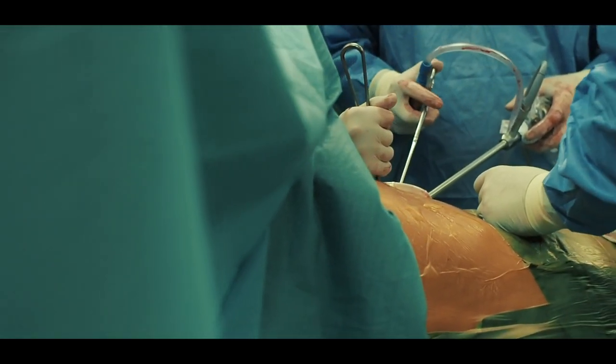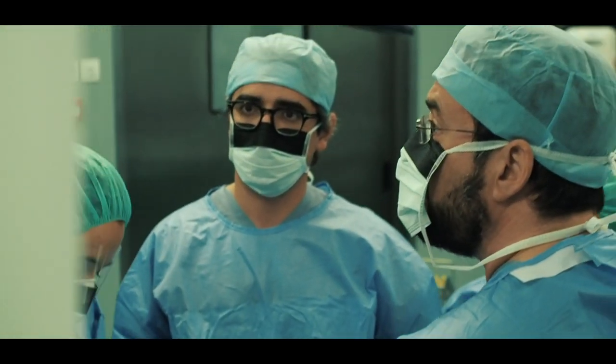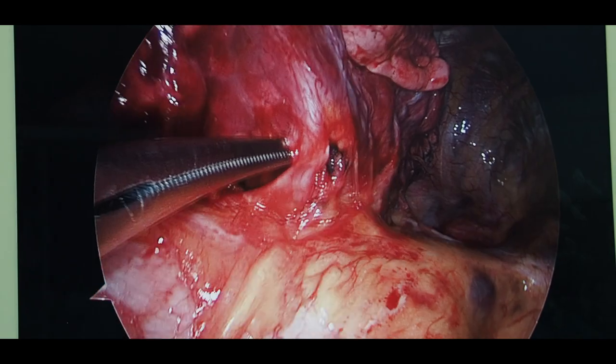O Dr. Diego González Rivas, que faz parte da nossa equipa, foi o pioneiro nesta técnica uniportal, e está aqui também — foi ele que fez a cirurgia.